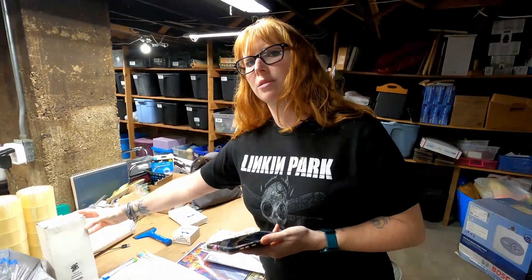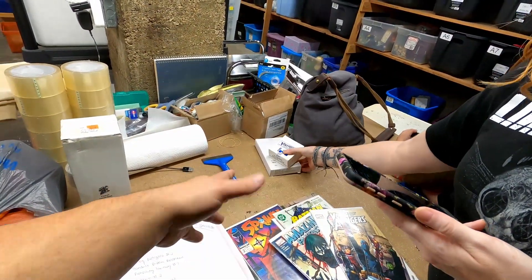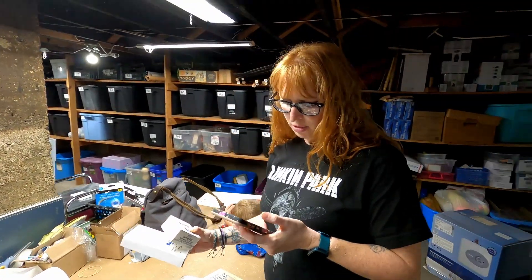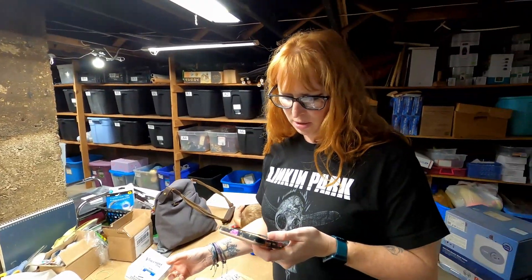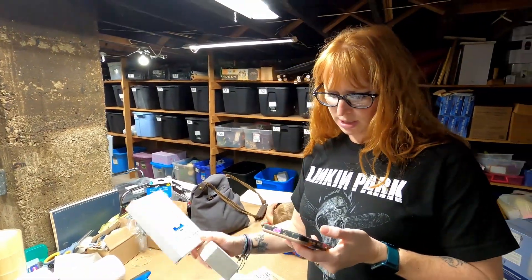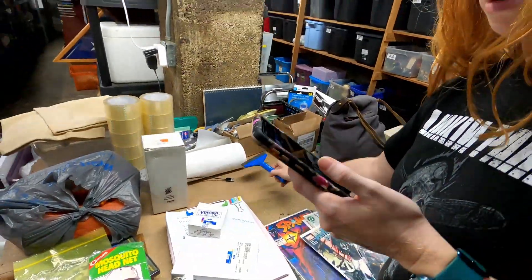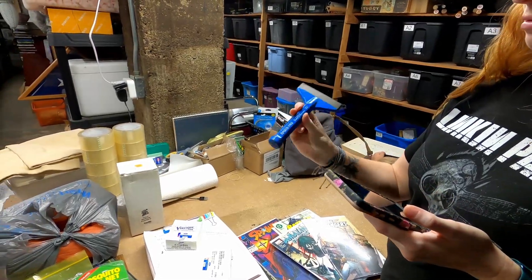We have a couple of car parts — one sold for $16 plus shipping, another for $27. And a chisel that sold for about $9 plus shipping. Not too bad.